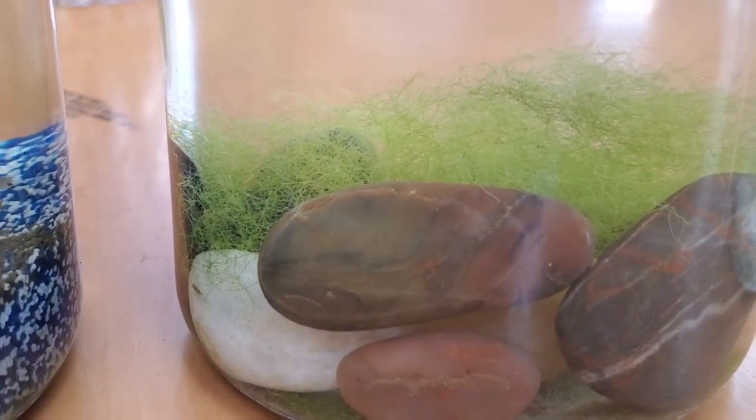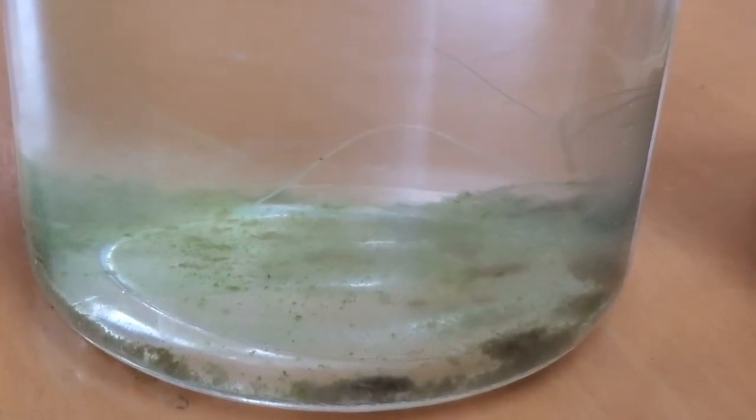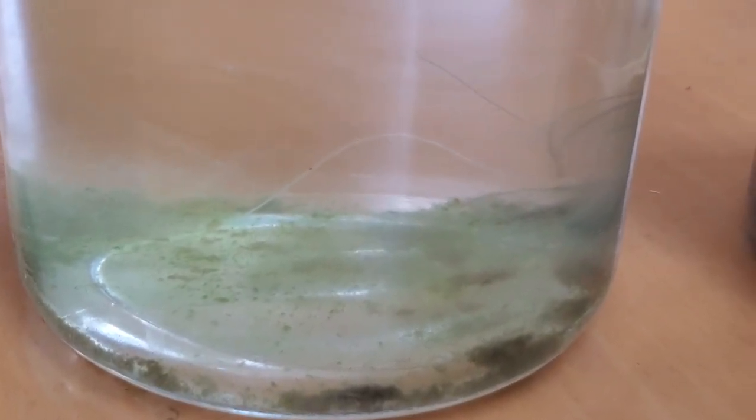Nothing lives at the surface of the jar — except maybe the snail who likes to go up from time to time. Everything now lives at the bottom where the algae is. And finally, the control jar has died — there's literally nothing, just algae growing on the bottom.